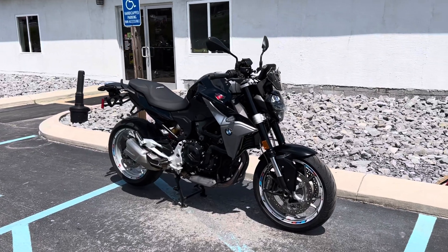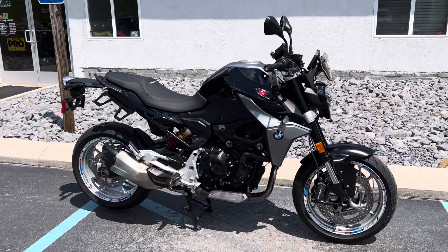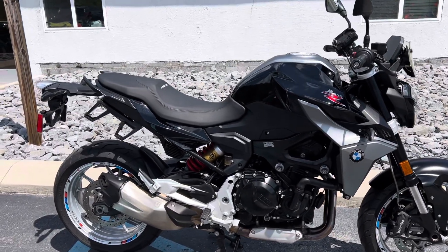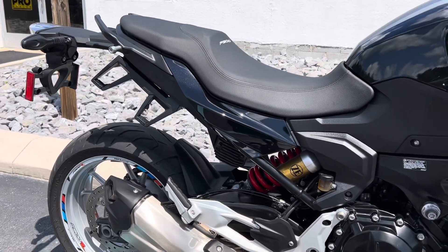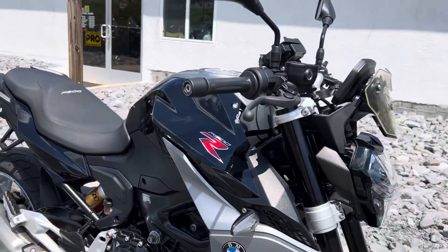Hello, Josh here at BMW Motorcycles of Tyrone, and thank you for your interest in this 2022 BMW F900R — premium package bike, immaculate condition, 6,000 miles.